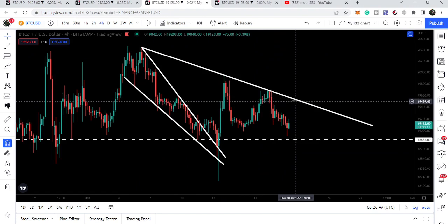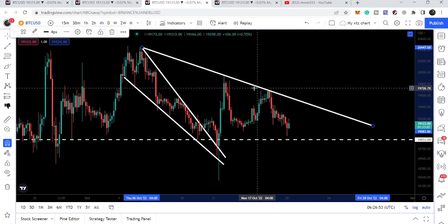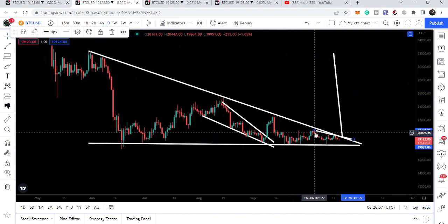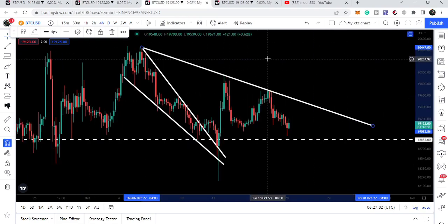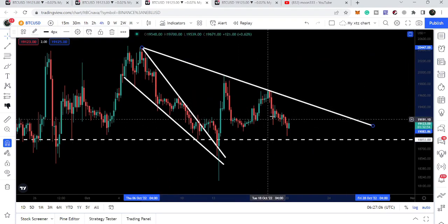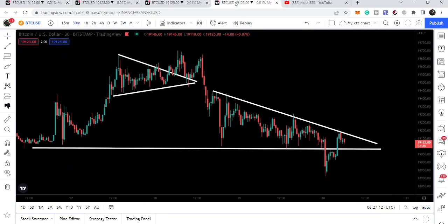However, we have found another downtrend line resistance on this four-hour time frame chart that is almost exactly the resistance of the bigger descending triangle. If I copy this trend line and paste it here, you can see it is almost at the same resistance of the bigger descending triangle formed on the daily time frame. The target for this breakout from this falling wedge pattern is approximately $20,400.